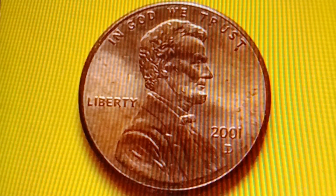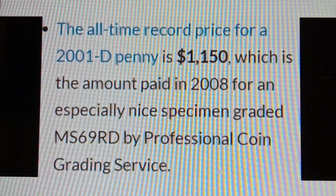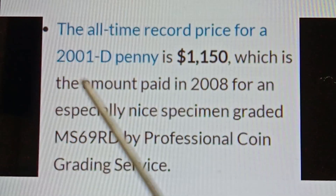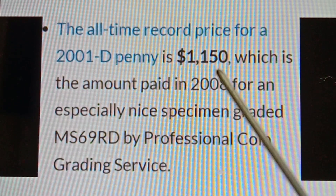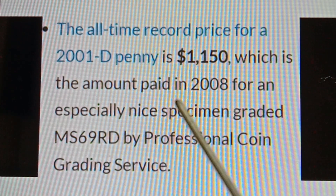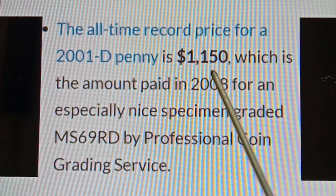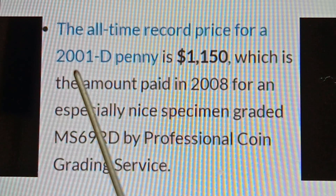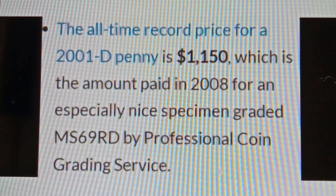The all-time record price for a 2001D penny is $1,150, which is the amount paid in 2008 for an especially nice specimen graded MS69RD by Professional Coin Grading Service.